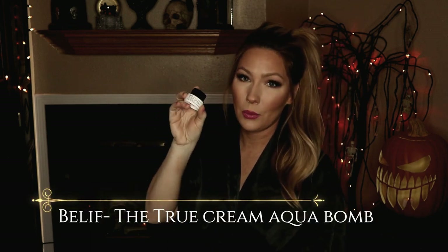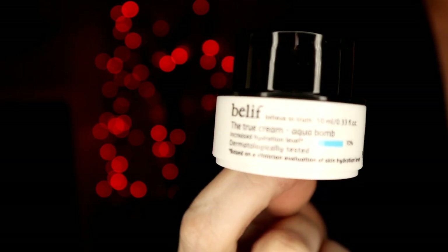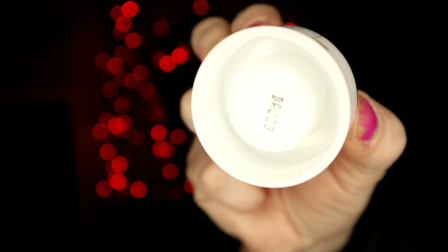First off, we have the Belif True Cream Aqua Balm, which honestly, you guys, I paid full price for this which is $68. At first I wasn't crazy over the smell, but now I love the smell. Honestly, this stuff changed my skin. I used to have really bad skin — little pimples, they were papules is the name for it. I started using this and seriously, the change in my skin right away was outstanding. So I was pretty pleased to see this in my Ipsy bag.